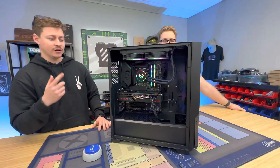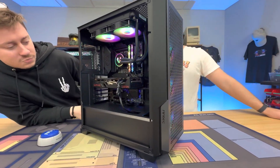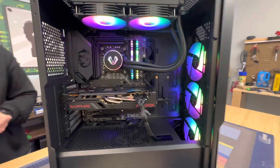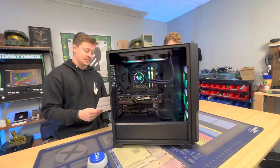We actually did a YouTube video not too long ago where we used this exact case that Antec sent over, and we really liked it enough to where I decided to buy another one. It's pretty cool because you got a lot of room in this case. You could definitely fit a 4090 or 4080 inside this case, but we went a little more modest with it — the i7-11700K and the RX 6700 XT.